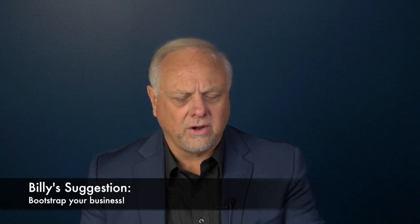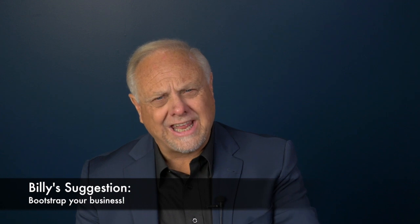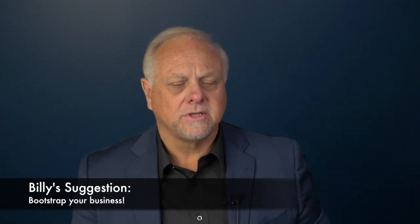Taking equity out of your home for a business means you really have to know what you're doing, because as I said, you can actually lose the money. Another way is what we call bootstrapping your business. Bootstrapping means you have a good enough business idea and business model that you can start building and bringing in revenue right at the time you begin your business.